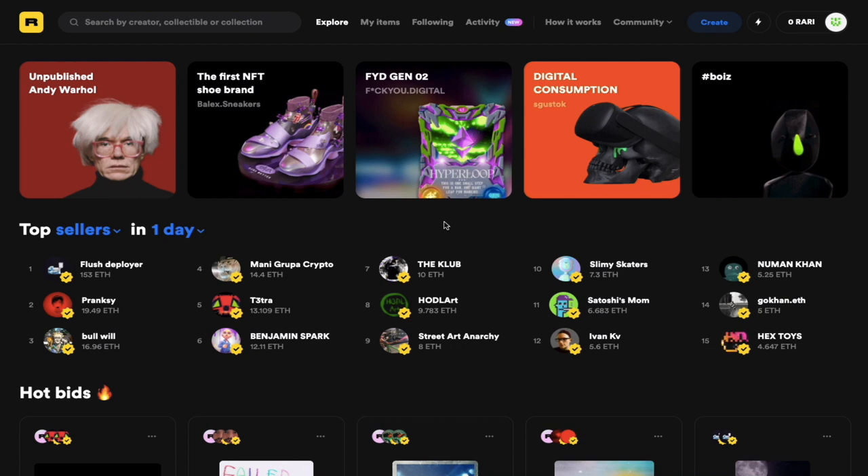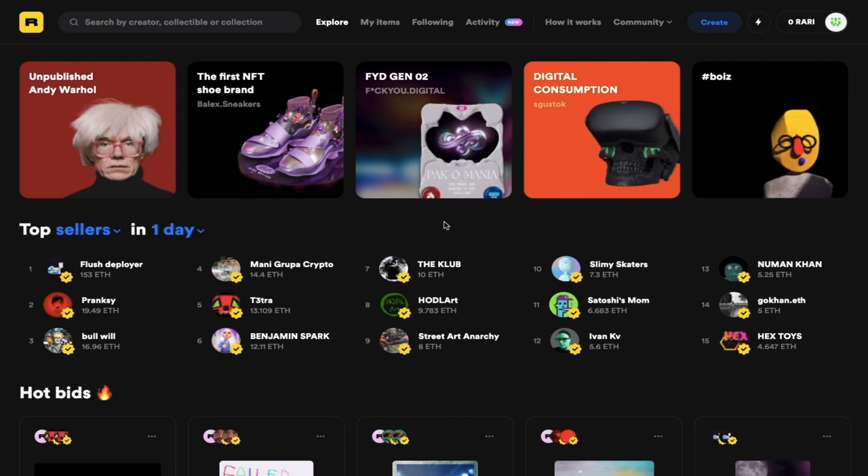We have many great artists here in the Caribbean, but not many of them know about this kind of platform, or cryptocurrency in general. So this particular video is going to be brief in nature, but I'm going to show you how you as an artist can mint your own NFTs on the Rarible platform.